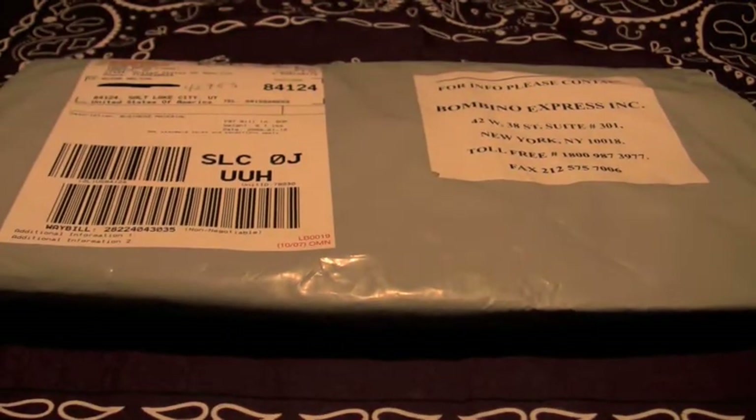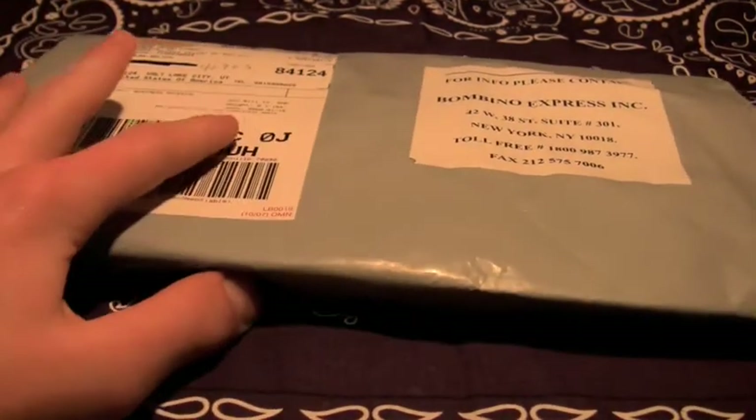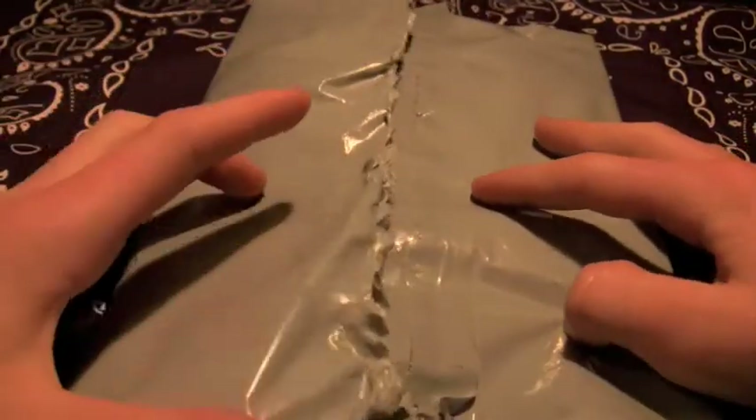I was too excited and I couldn't shoot a video this morning, so I pre-unboxed it. But I'm just going to go through the same routine I would have before.